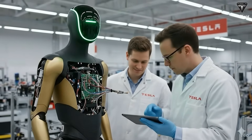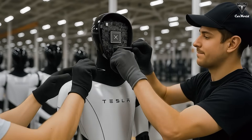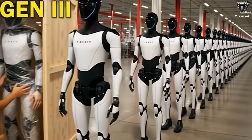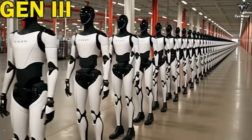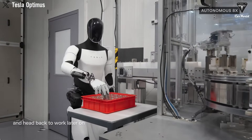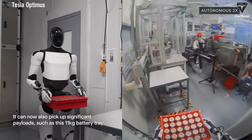Elon Musk has stated clearly that Optimus Gen 3 is designed to be fully autonomous — no remote operator correcting movements, no human behind the curtain. The robot must perceive, decide, and act entirely on its own. This single shift unlocks everything else: scalability, economic viability, and real-world usefulness.